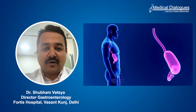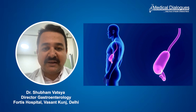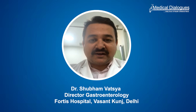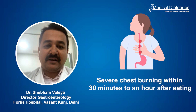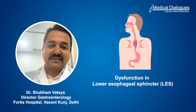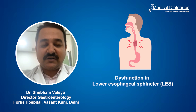Today I will be talking about a very common problem which our patients face, which is called post-meal reflux. It basically means that when you have a meal, within half an hour to one hour of having food, you have severe burning in the middle of your chest, behind the chest bone which is called the sternum, and this is mainly due to dysfunction in your lower esophageal sphincter.